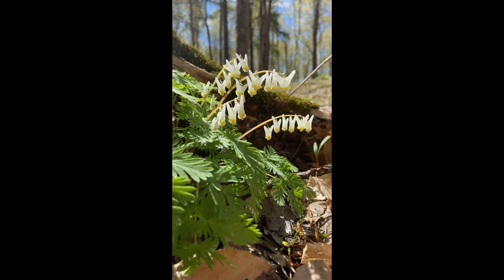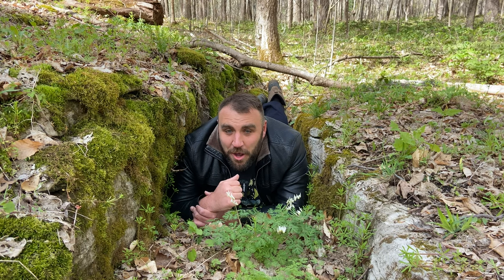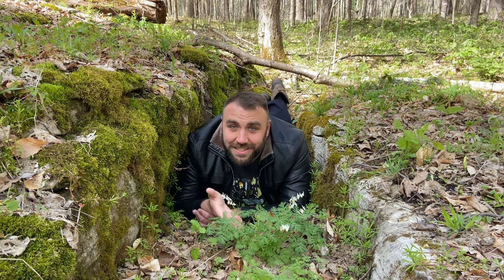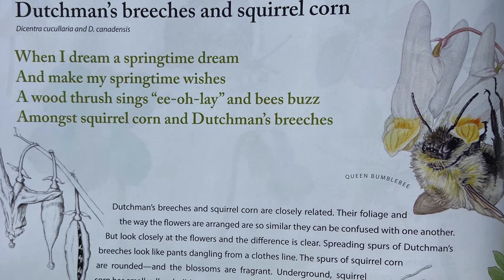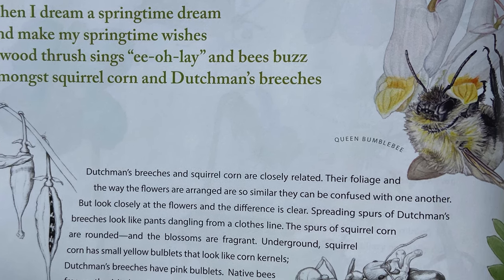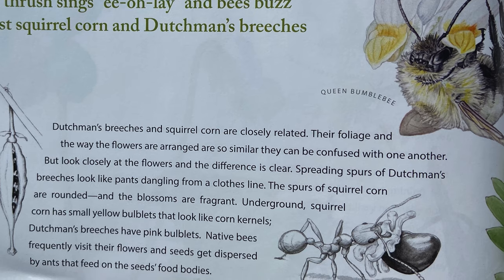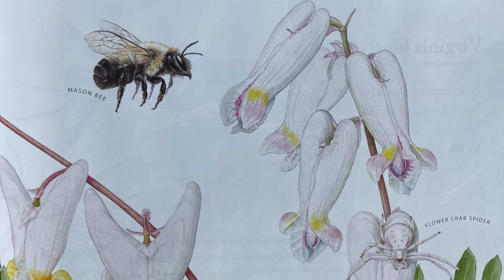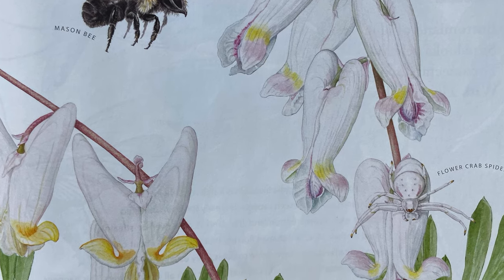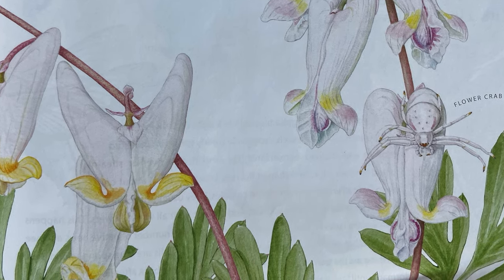Dutchman's Breeches, Dicentra cucullaria, and Squirrel Corn, Dicentra canadensis. When I dream a springtime dream and make my springtime wishes, a wood thrush sings and bees buzz among squirrel corn and Dutchman's breeches. Dutchman's Breeches and Squirrel Corn are closely related — their foliage and the way the flowers are arranged are so similar that they can be confused with one another. But look closely at the flowers and the difference is clear. The spreading spurs of Dutchman's Breeches look like pants dangling from a clothesline. The spurs of Squirrel Corn are rounded and the blossoms are fragrant. Underground, Squirrel Corn has small yellow bulblets that look like corn kernels. Dutchman's Breeches have pink bulblets. Native bees frequently visit their flowers, and seeds get dispersed by ants that feed on the seeds' food bodies.